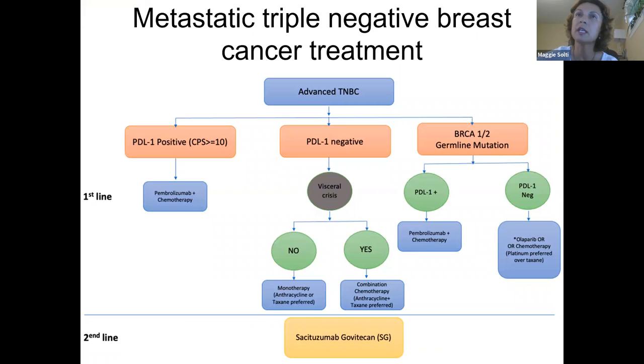Here is the current schema of treatment options for metastatic triple-negative cancer. We test first for immunotherapy responsiveness — for cancers with PD-L1 expression, we treat with pembrolizumab plus chemotherapy. For cancers with the BRCA gene mutation, we now have the PARP inhibitor option. For those who do not express either target, they still need to go through chemotherapy first, and in a second-line setting, the antibody drug conjugate sacituzumab govitecan is approved.